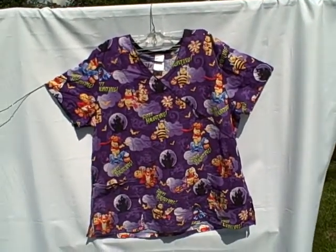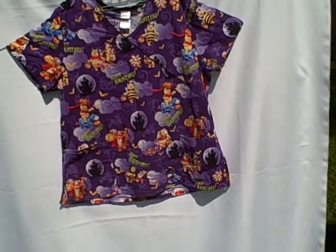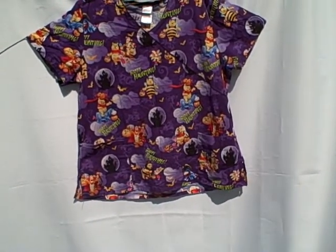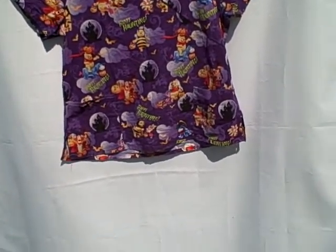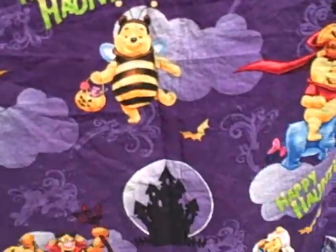Here we have a scrub top, a Disney size extra-large. It's kind of a Halloween type — short sleeve, V-neck, three pocket pullover. It's got Pooh and stuff on it, says 'Happy Haunting.'